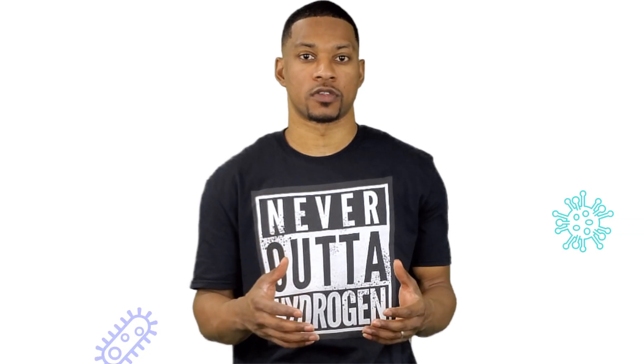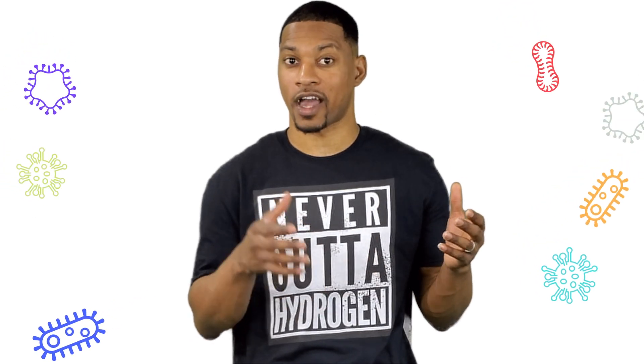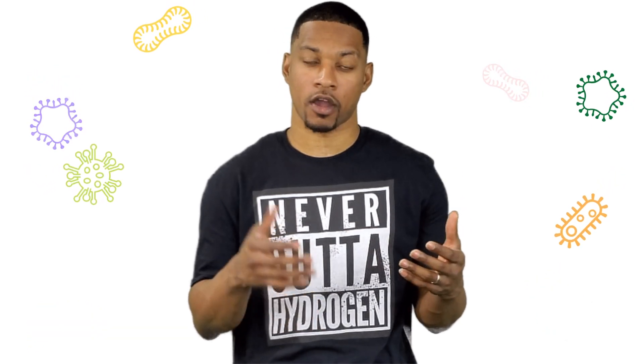Many of us have immune systems that run so smoothly that we don't even know it's there. However, without our immune system, we would have no way to fight off harmful things lurking around, outside, or inside our bodies.